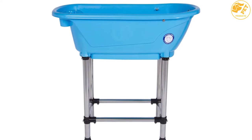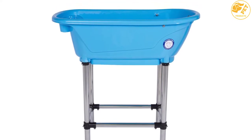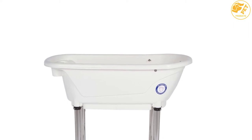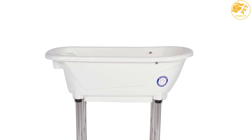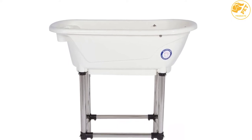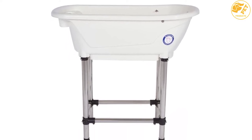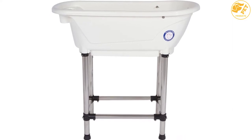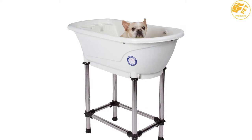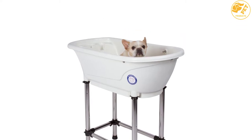It offers easy access into the tub, so your dog will not struggle to get in for a refreshing bath. It is lightweight and portable as well, making it easy to move around in your home. One of the sides of the bathtub has been modified for placing shampoo and other bathing essentials, making it easy for you to access cleaning supplies and making bath times fun and enjoyable.